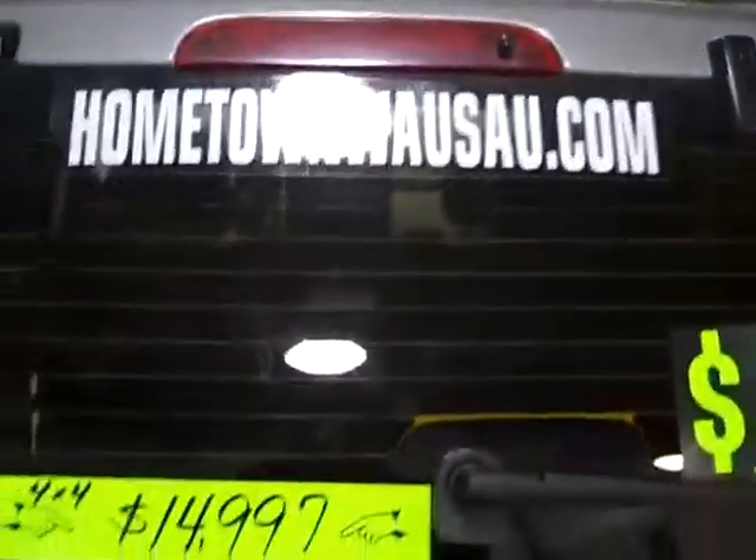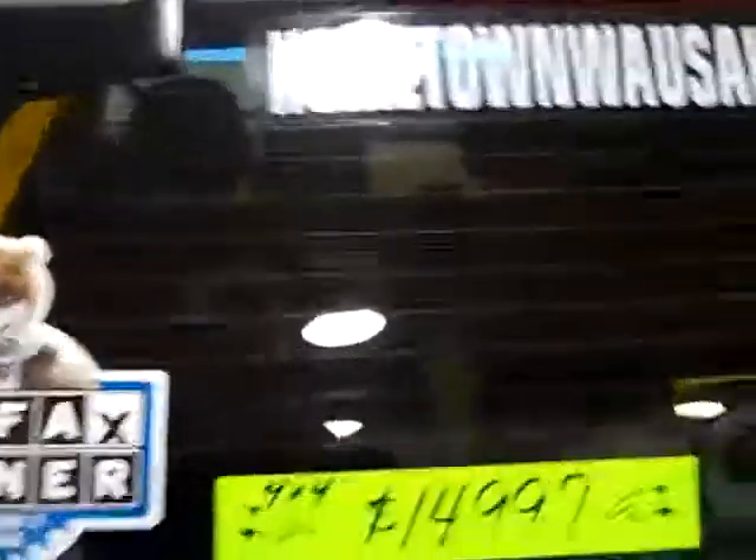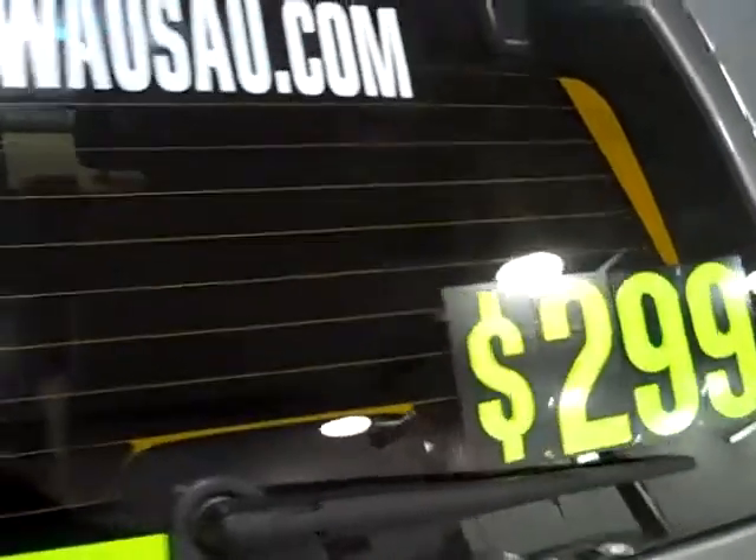You can see pictures and pricing information on our website, which is hometownwasa.com. Thanks for watching.